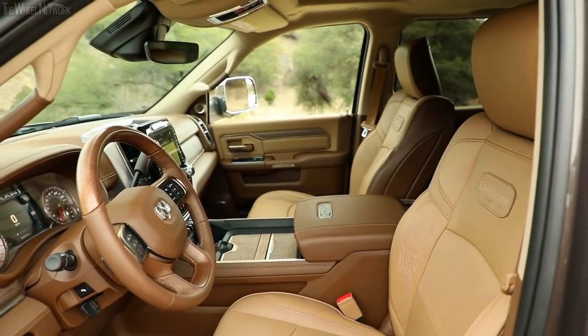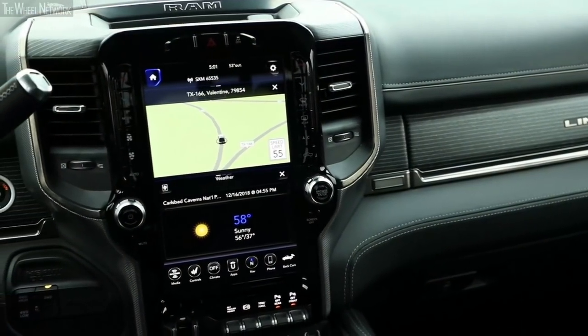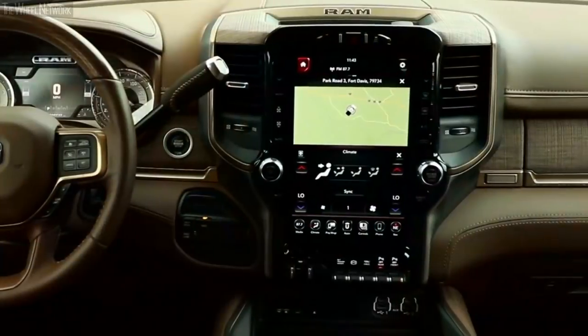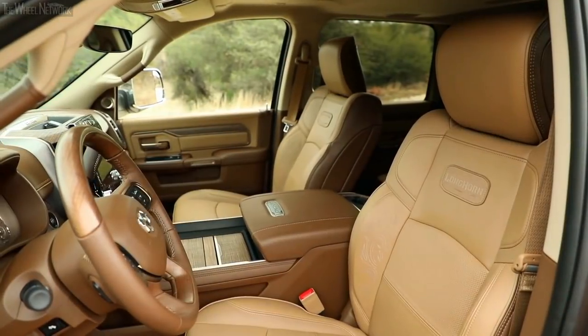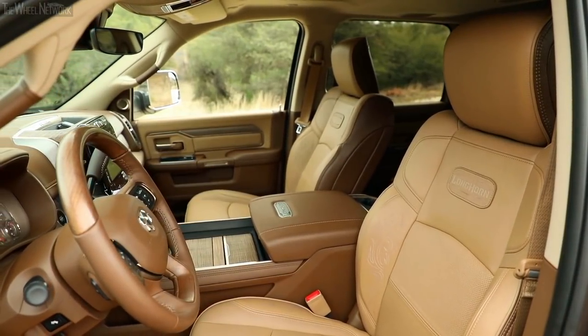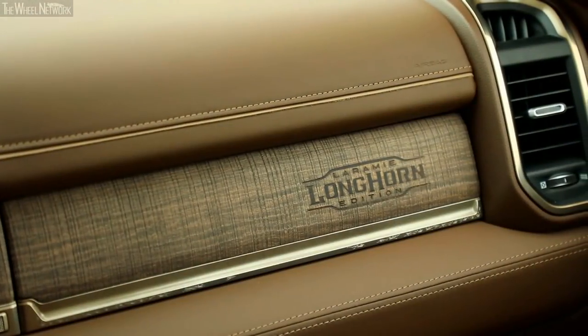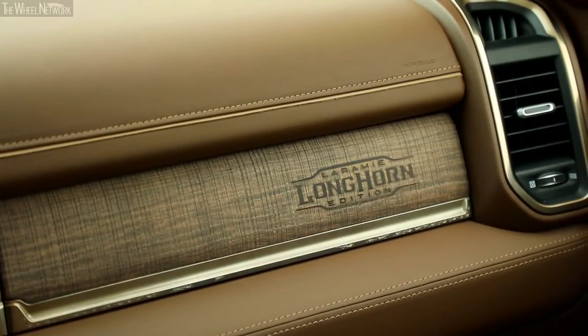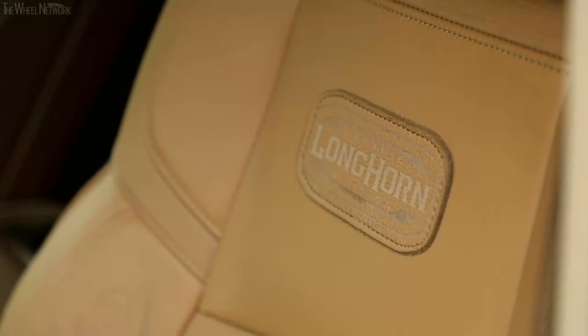This interior has our new Uconnect 4C navigation with our 12-inch screen — a very popular feature on our 1500 truck that we're proud to bring to the new heavy-duty as well. We wanted to make sure you're touching real leather and real finishes, like the barn wood finish with a real stamped Longhorn logo on the upper glove box. Authenticity in details is very important.